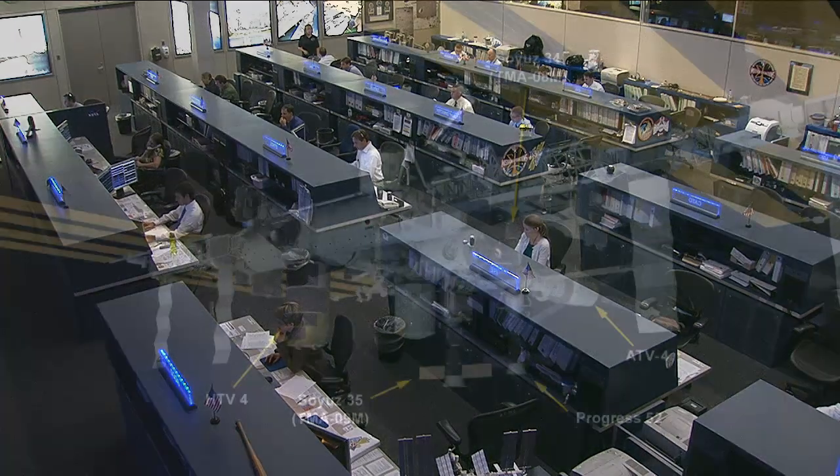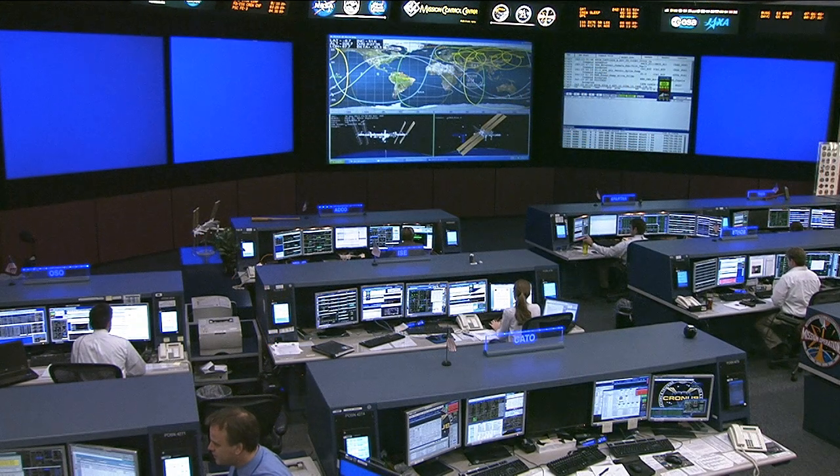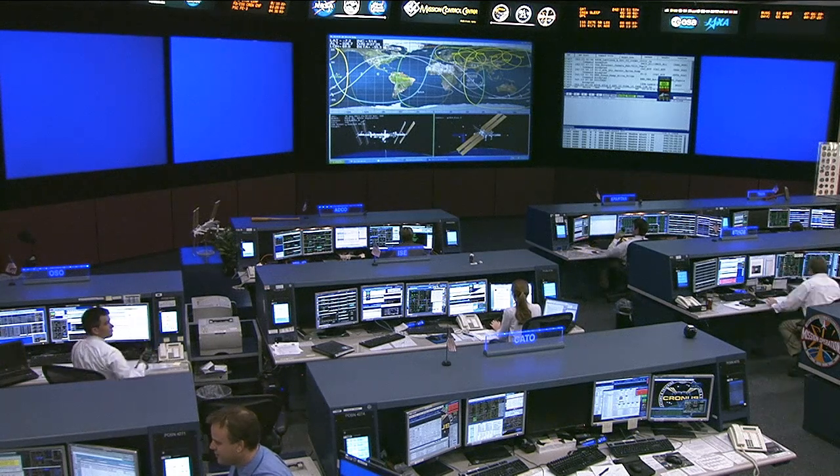There's also a reboost this weekend for the International Space Station. The ATV-4, at the back end of the Russian segment, will fire thrusters, setting up for Chris Cassidy, Alexander Misurkin, and Pavel Vinogradov's departure and landing coming up on September 10th. That reboost will take place for about three minutes and 25 seconds on Saturday at 2:17 a.m. Central Time.